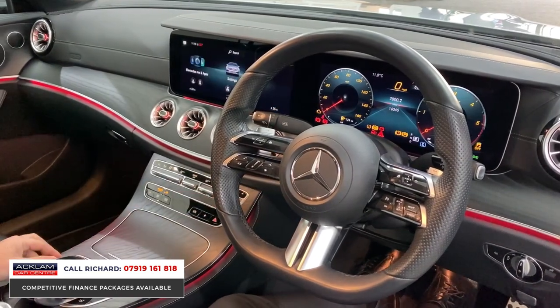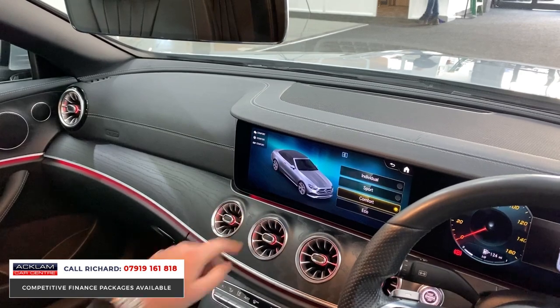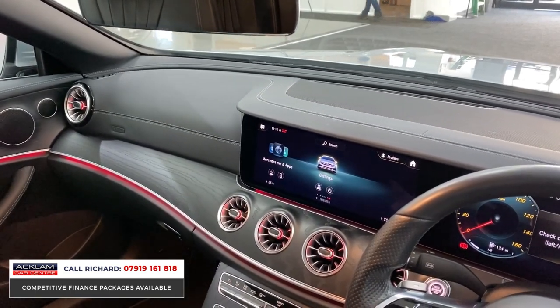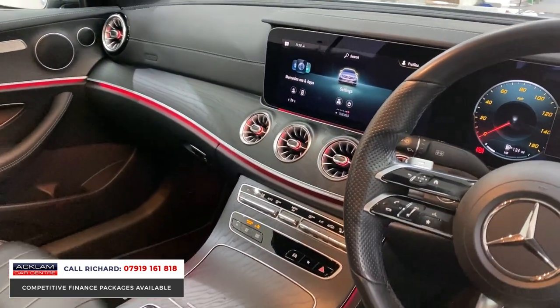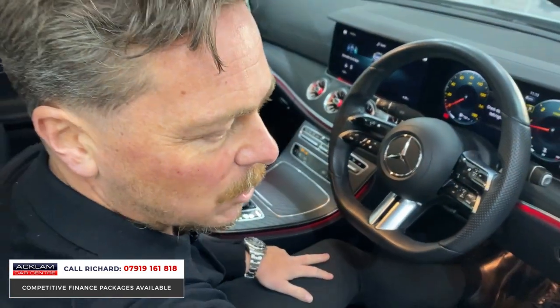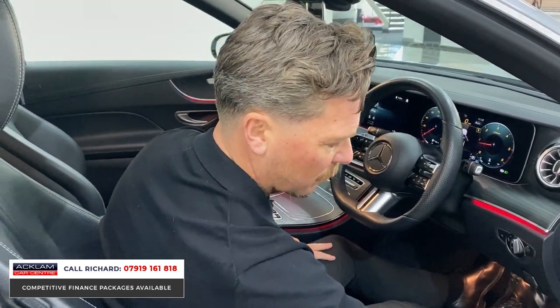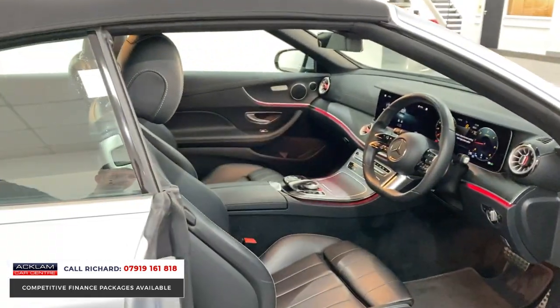Switchable down here from Sport to Dynamic — let me turn it on quickly. You've got Individual, Sport, and Eco modes, and it actually portrays the car on screen — you can see the silver convertible, which I like. Climate control, air conditioning, part-electric seats, Bluetooth, smartphone interface — it's got everything. These are the controls here for your roof operation, your wind deflector, and your roof in the door. This is where we control the seats and the Air Scarf. You've also got folding door mirrors, electric boot release, and a full leather interior.